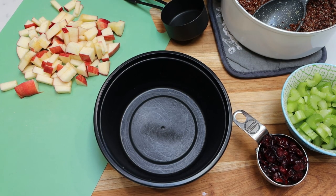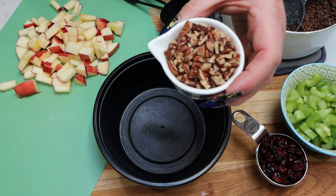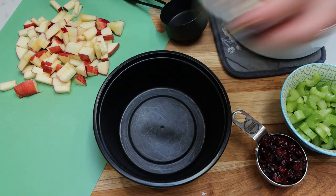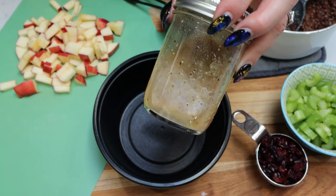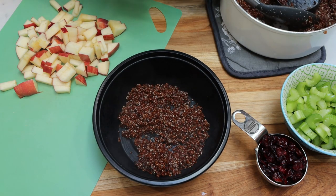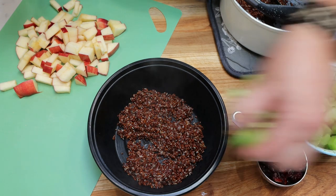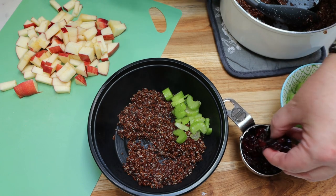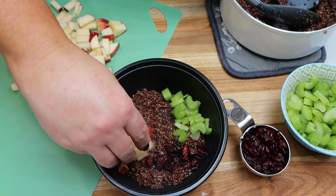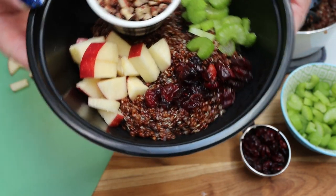Now we're going to put together our bowls. The only things we're not adding are the pecans — you can toast them if you want them crispier, but if we add them to the bowl and it sits in the refrigerator, they'll become soggy. So I'm going to pop these into a little Ziploc bag and serve them per bowl as I eat. We'll also add our vinaigrette at the time of consuming the bowl. To assemble, I'm starting with a half cup of quinoa per bowl. We're making six bowls, so divide everything into six servings — some celery, about a tablespoon or so of the cranberries, and one sixth of the fresh apple.